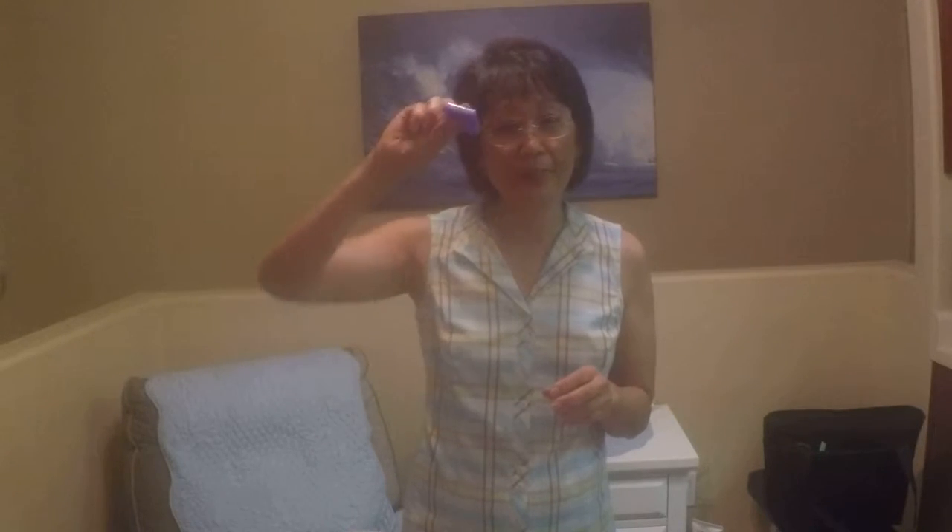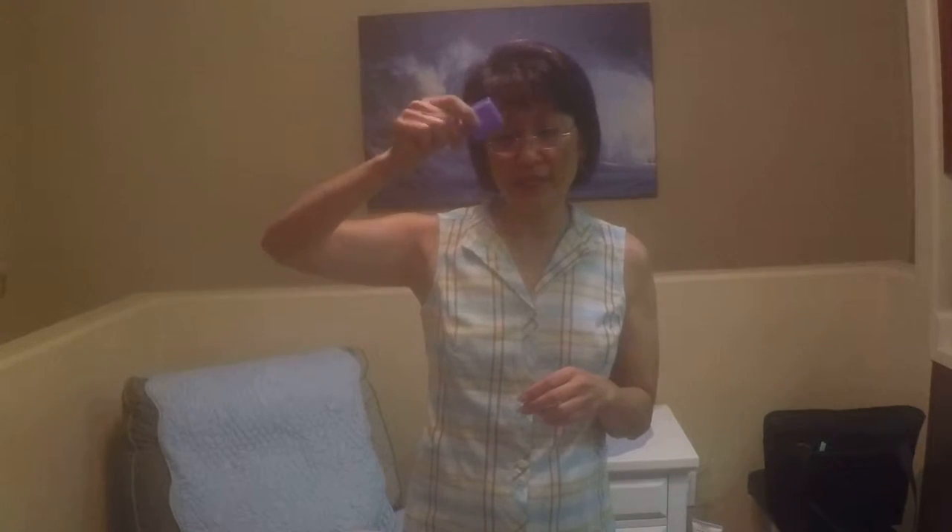Cough drops — those might come in really handy. Always carry earplugs for noisy situations or a screaming baby next to you on an airplane. I got this pill holder at Walgreens.